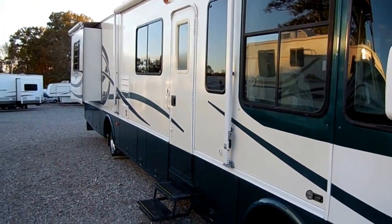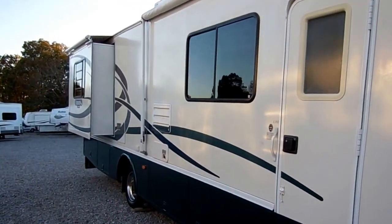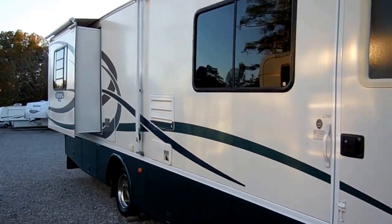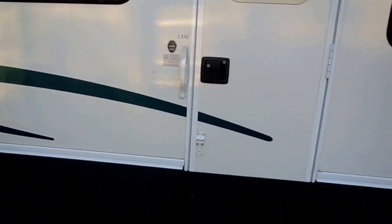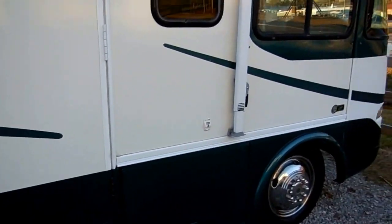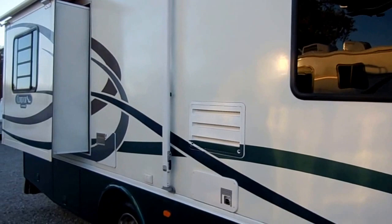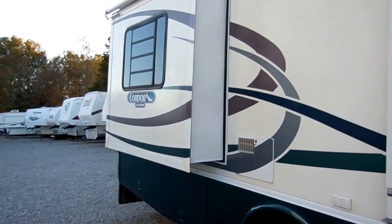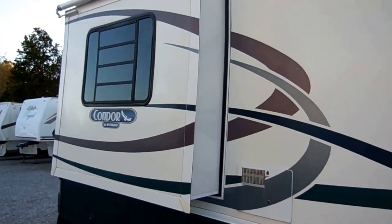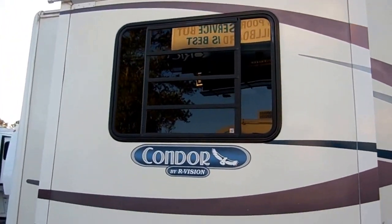This is a 34-foot Class A with two big power slide outs, both with awning toppers. The Condor is built by R-Vision Trail Light, which is built and owned by Monaco Coach Corporation. So the same quality that goes into a Holiday Rambler, a Beaver, a McKenzie, Safari, and Monaco Motorhomes is in this Condor.